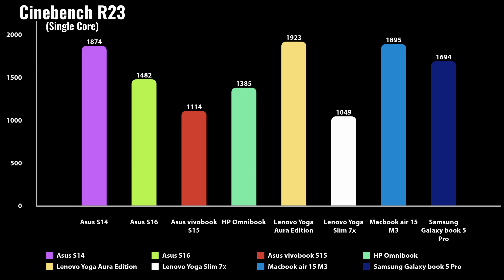Our second place is the MacBook, third place is the Asus ZenBook S14, while the two lowest scores are attached to both the Asus VivoBook S15 and the Yoga 7X Copilot PC. So Qualcomm has the lowest single-core scores here, Intel leads, and AMD is kind of in the middle. That's just single-core scores for Cinebench.